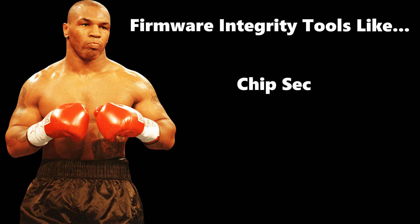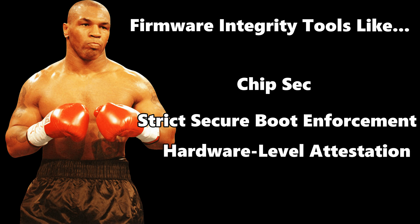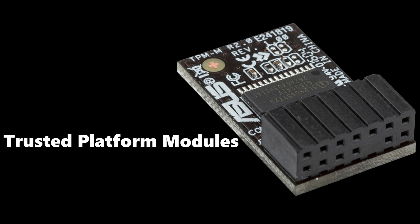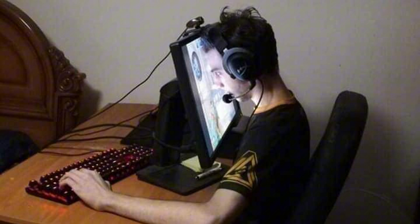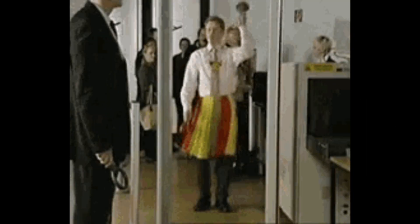Defending against them requires firmware integrity tools like Chipsec, strict secure boot enforcement, hardware-level attestation, and a paranoid mindset. Some modern CPUs include trusted platform modules and hardware root of trust to fight back — but even those can be bypassed if the attacker gets in early enough. And let's not forget the firmware in SSDs, network cards, even GPUs — all potential entry points, all often overlooked.